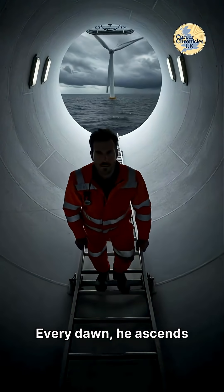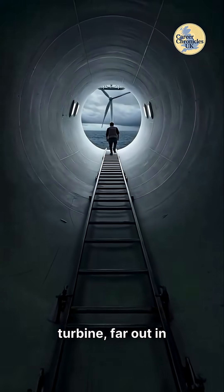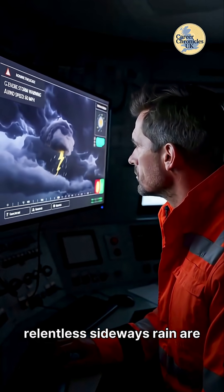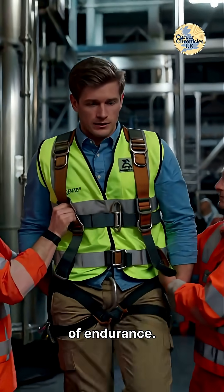Every dawn, he ascends a 300-foot metal ladder inside a towering wind turbine, far out in the North Sea. Today, the forecast is grim — 60 miles per hour gusts and relentless sideways rain are expected. This isn't just a job, it's a test of endurance.